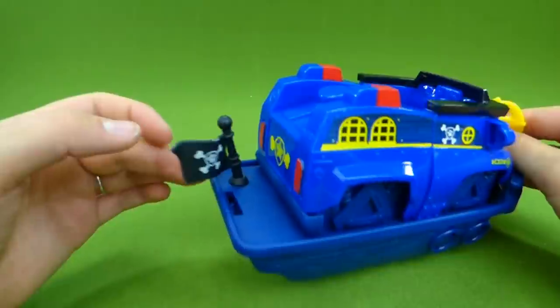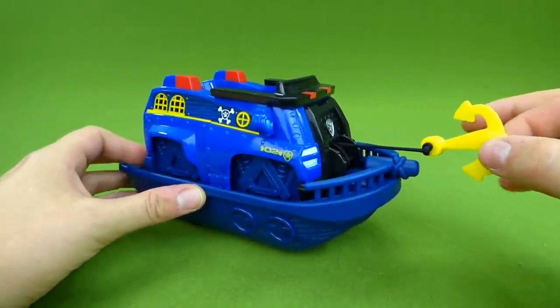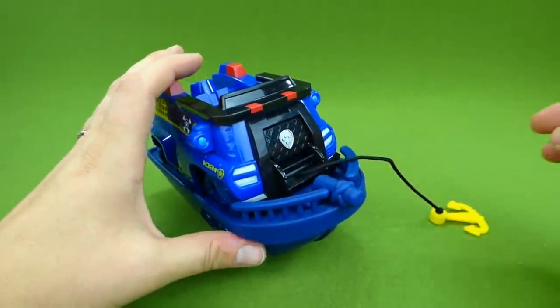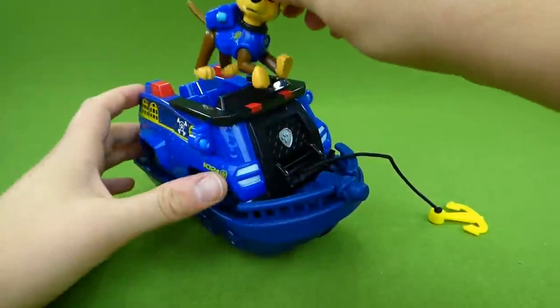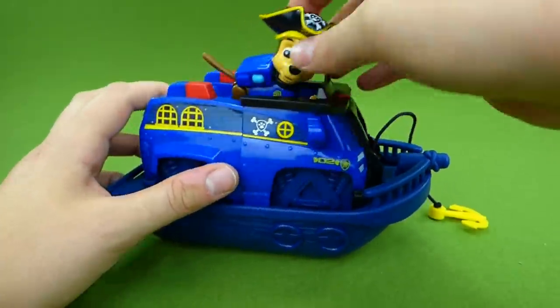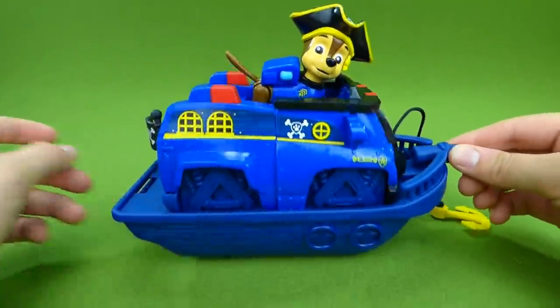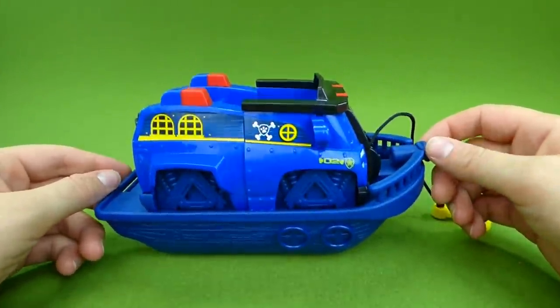Back here we have our pirate flag, and up here we have an anchor. Anchor away, boys! And here is Chase — he's going right inside his cool pirate ship. Ryder needs us! It's time for our pirate mission!